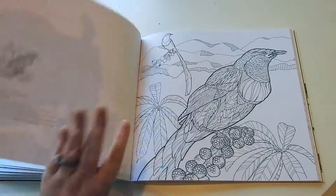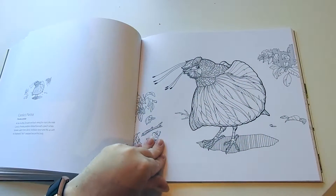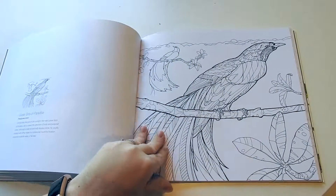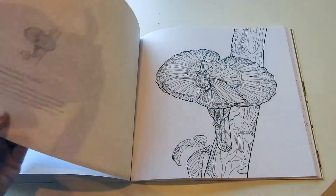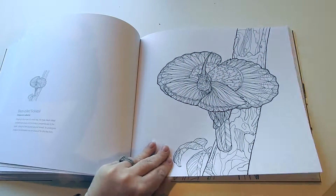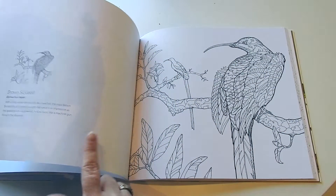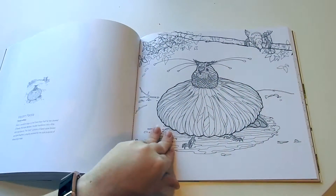The paper quality is excellent in this book. You're going to be able to use markers, watercolor pencils, colored pencils, fine liners, and gel pens. You can use it all in here. It's really thick. Also, if you were to go heavy-handed on the markers and it bleeds through, you're not ruining the illustration on the next page. That's really nice.